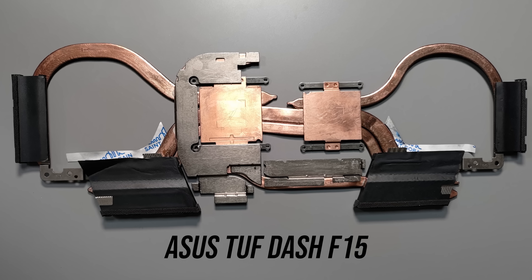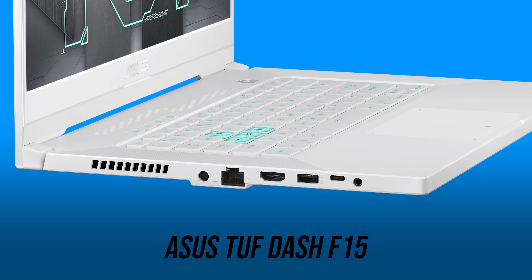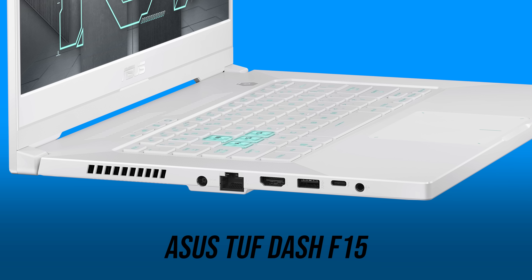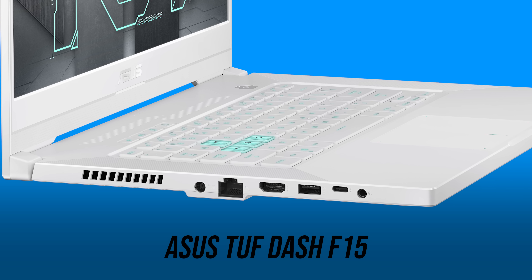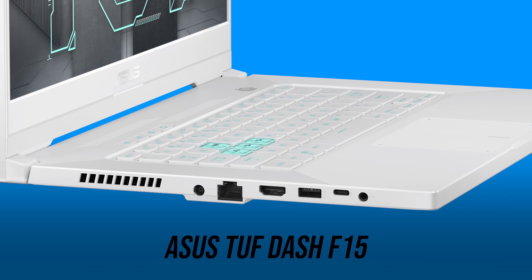Looking at the internals, here are some shots of the cooling solution as provided by ASUS. I/O on the left includes the power input, gigabit ethernet, HDMI 2.0b output, USB 3.2 Gen1 Type-A port, Type-C Thunderbolt 4 port with USB 4.0 support, DisplayPort 1.4a output — and you can also use this port to charge the laptop at 100 watts — followed by a 3.5mm audio combo jack.